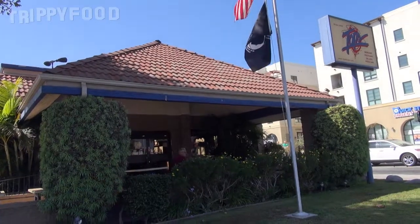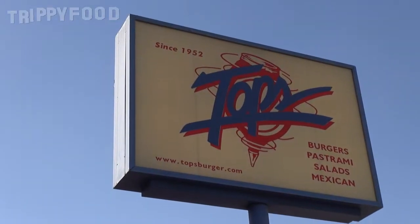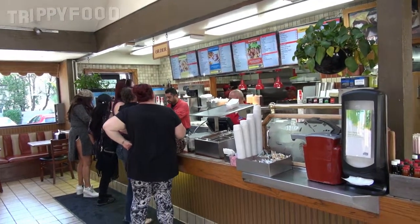Greetings and welcome to another episode of Trippy Food. Today we are in Pasadena, California and we are at the famous Topps. Topps has been around for about 30 years or so, a little bit more than 30 years, and their claim to fame is that they are one of the pastrami dip sandwich places here, like the Hat, which we covered before.